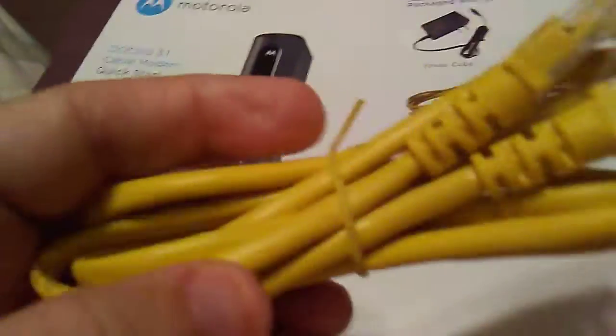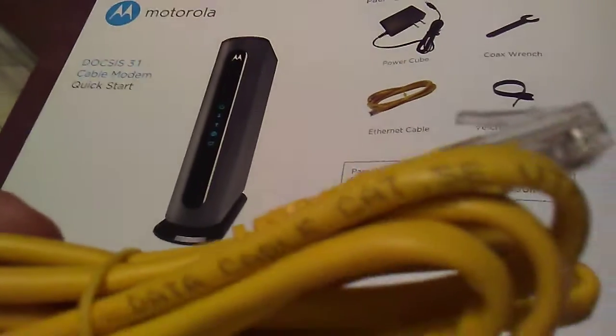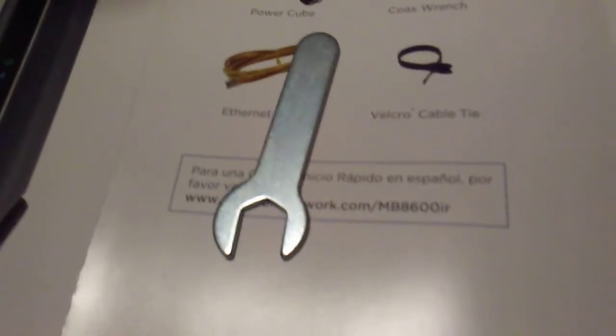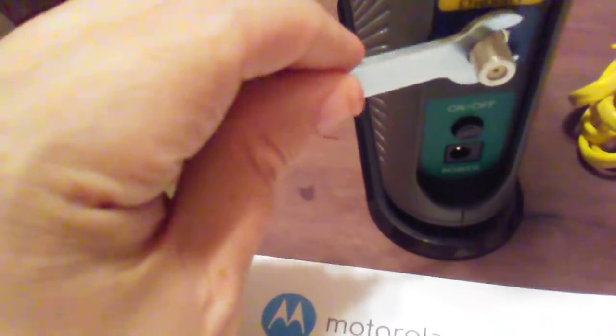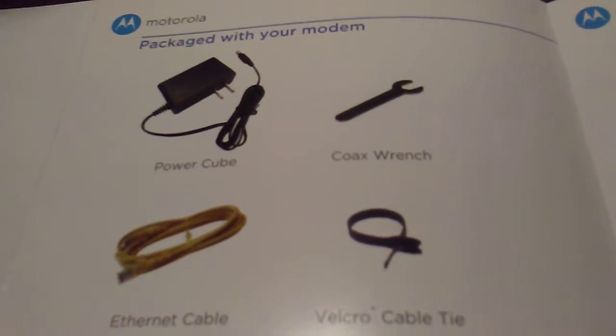So we've got a length of Category 5E ethernet cable, a little Velcro strap for a cable tie, and a small wrench for the coaxial connector — so you can tighten up the coax fitting. And then there's the power cube with the adapter plug. Those are all the accessories that come with the modem.